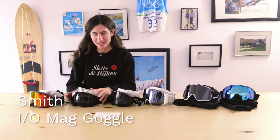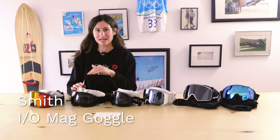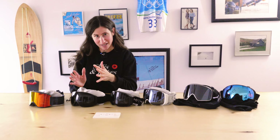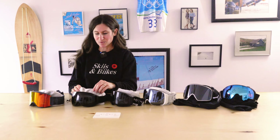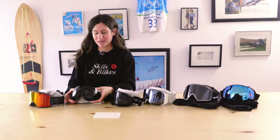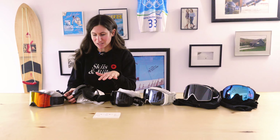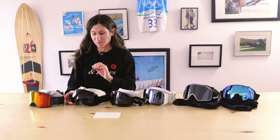Moving down in price, we have the IOMag, which comes in IOMag S (smallest), IOMag regular (middle), and IOMag XL (largest). It comes with a secondary lens, is priced at $319.99, and includes a magnetic lens change and Smith's Chromapop premium lenses.